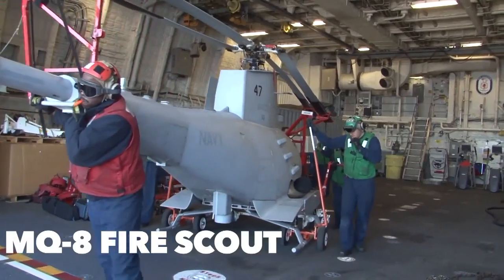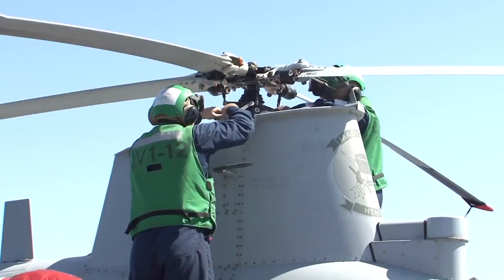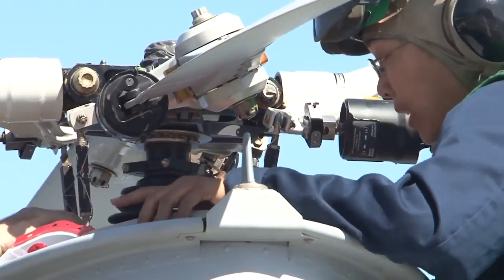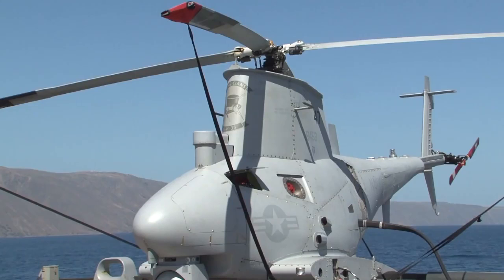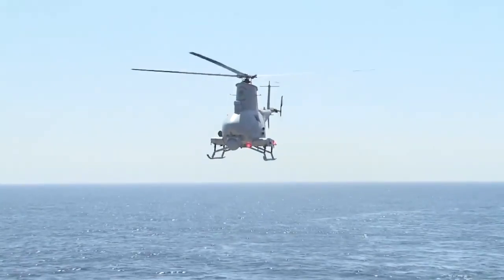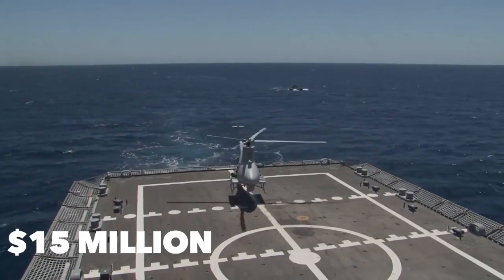The MQ-8 FireScout, designed by Northrop Grumman, is an autonomous helicopter system providing real-time intelligence, surveillance, reconnaissance, target acquisition, laser designation, and battle management to tactical users without relying on manned aircraft or space-based assets. It maintains an endurance time of over 11 hours, measures 34.7 feet long, 8.7 feet wide, and 10.3 feet tall. Labeled a force protection multiplier due to its increased hover surveillance time, its first flight was in 2000 and it has served with the US Navy ever since. The MQ-8 FireScout costs $15 million per unit.